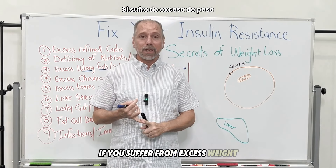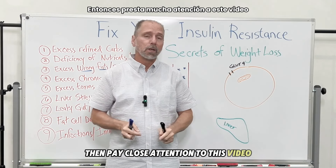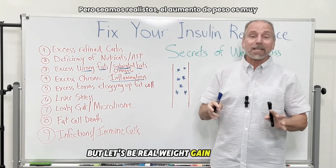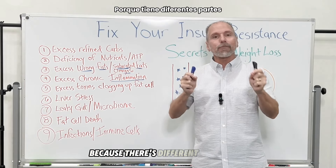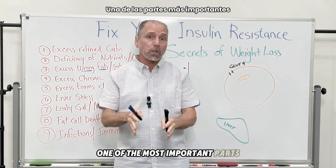If you suffer from excess weight or have trouble losing weight, pay close attention to this video. We're talking about weight gain, which is a very difficult problem to conquer. Today I'm going to explain one of the most important parts, and if you pay attention you're going to get some really good information about how weight gain relates to insulin resistance.